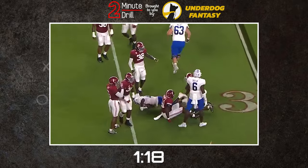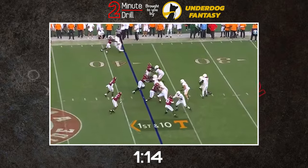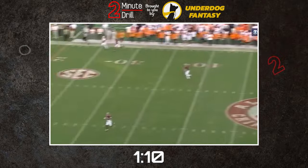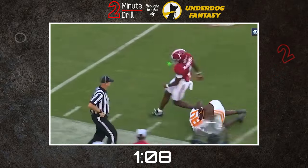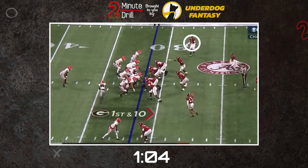Thanks to McKinstry's comfort level on the outside, he's a natural at turning his hips and working vertically with his assignment and generally does a good job of taking away the sideline and limiting the window of opportunity for the pass. He also does a nice job of using his eyes in the right way in order to read his assignment and not get thrown off on routes.